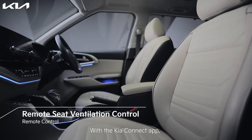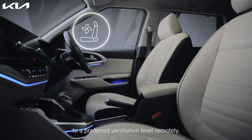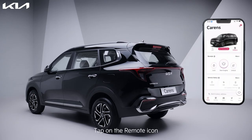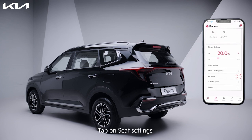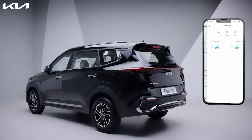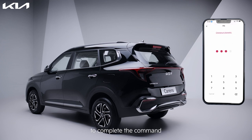With the Kia Connect app you also get the convenience to set your car seats to a preferred ventilation level remotely. Tap on the remote icon, tap on seat settings, set driver and passenger seat ventilation level, and repeat the remote engine start function to complete the command.